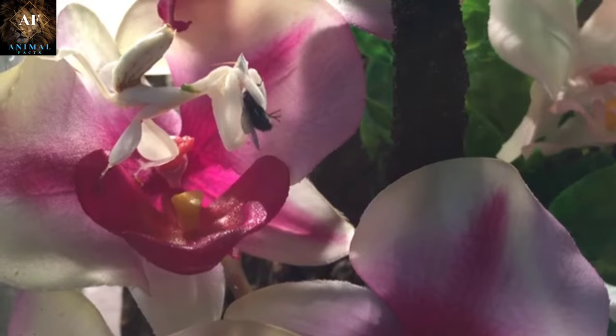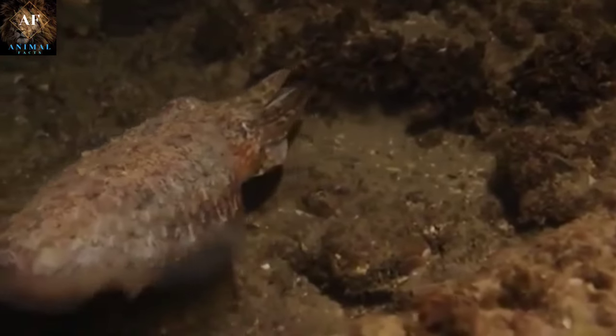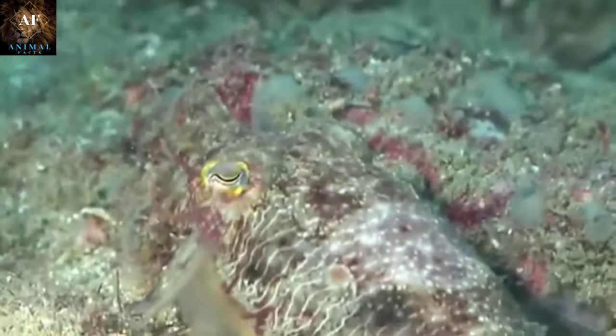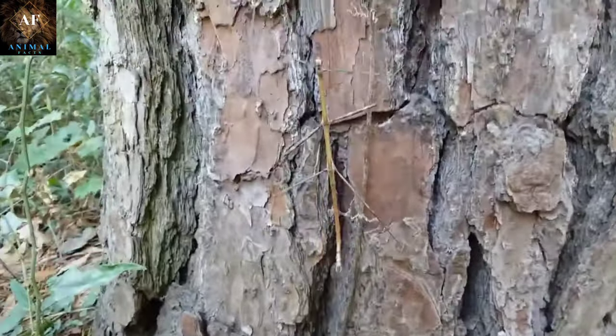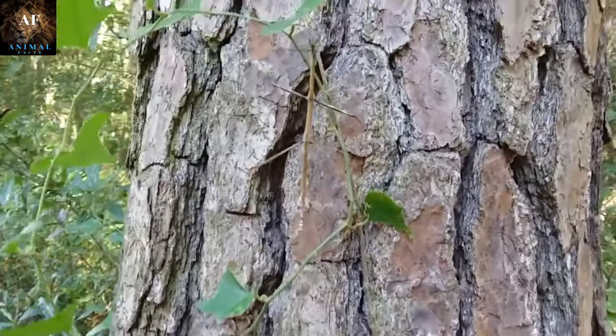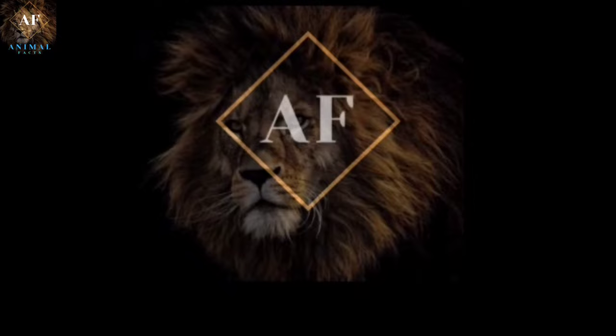Through awe-inspiring visuals and expert insights, you'll gain a newfound appreciation for the intricacies of the natural world and the survival tactics that have allowed these animals to conquer the art of concealment. Don't forget to leave a like, comment, and hit that subscribe button to stay up to date with our latest explorations into the animal kingdom's most astonishing feats. With that said, it's time to disappear into today's video.